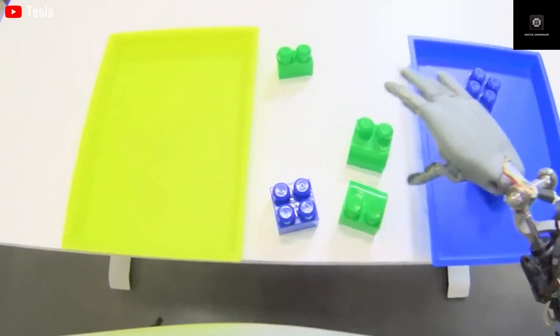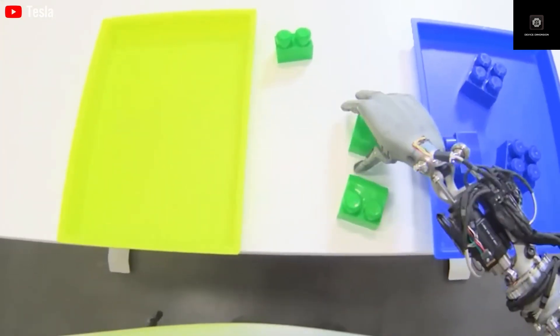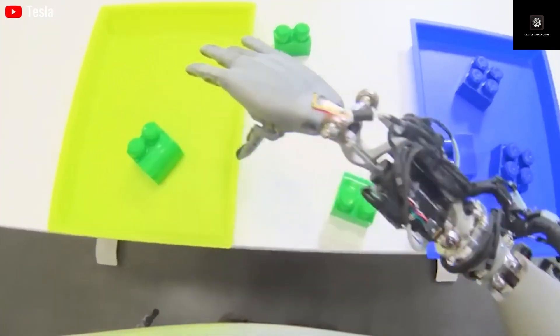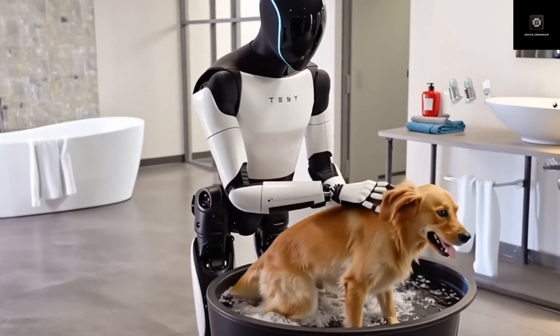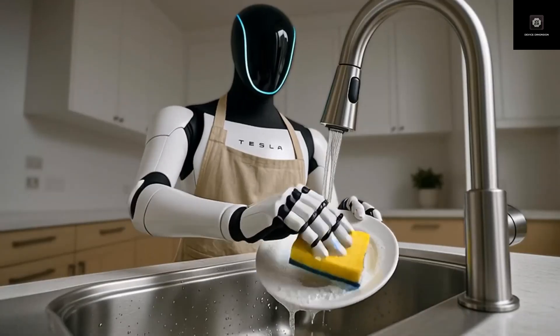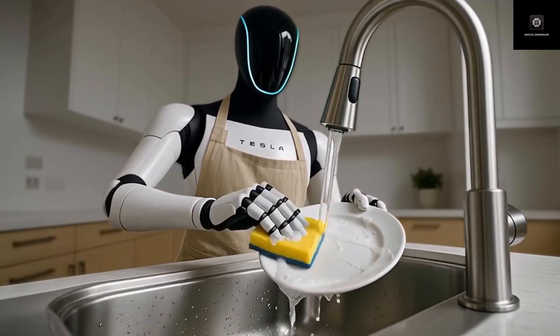In this video, we're answering three big questions: Why is Optimus Gen 3 a real breakthrough and not just another promise? What are the five key upgrades that put it ahead of every humanoid robot on the market today? And how is Tesla able to build it at a cost similar to a used car?